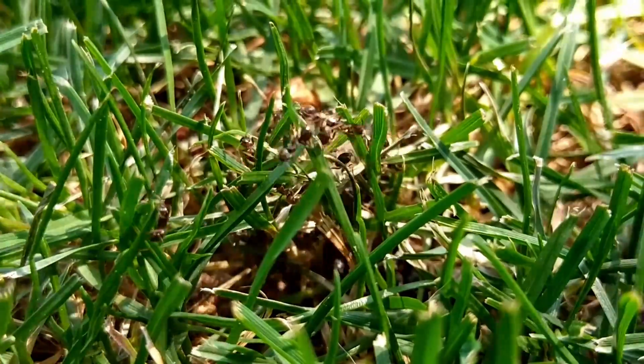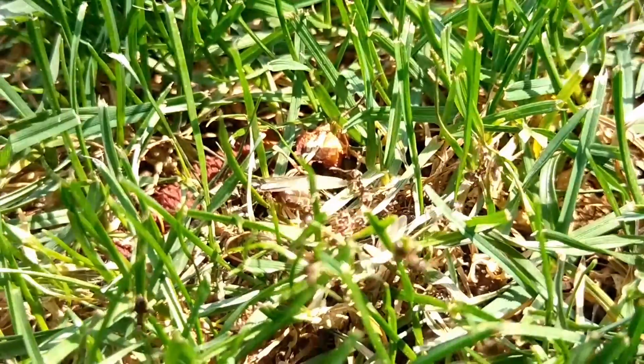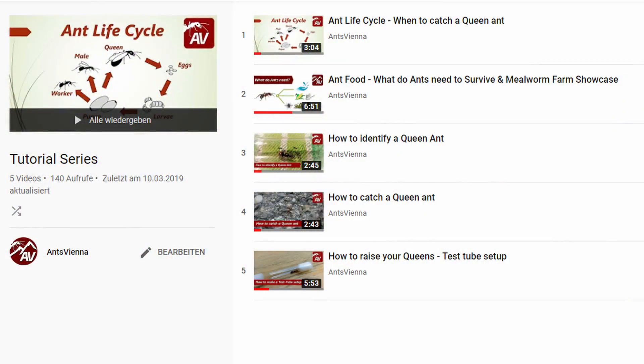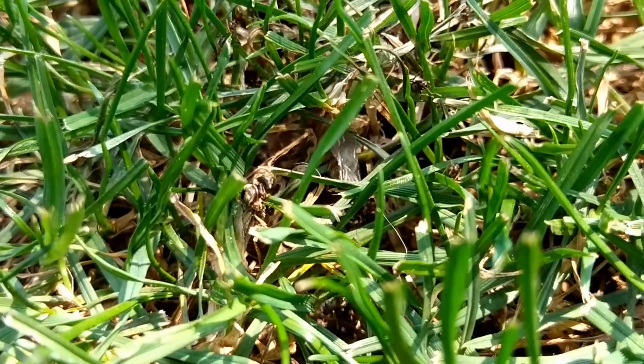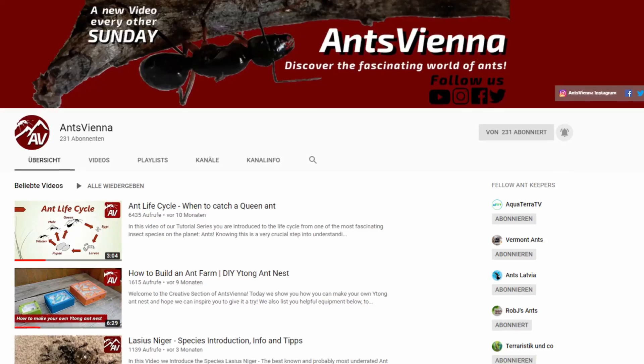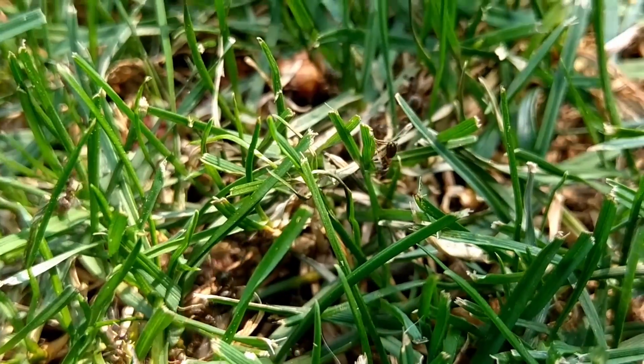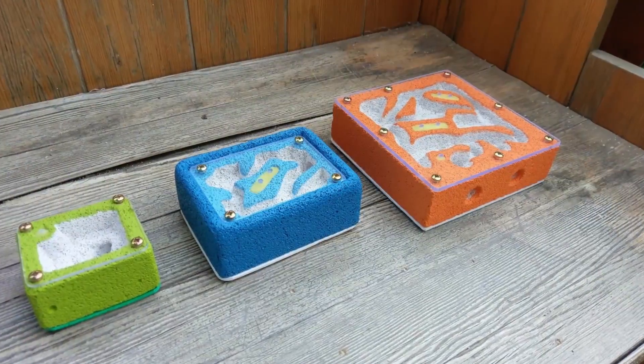If you are new to the ant keeping hobby, make sure to check out our tutorial series. There we go over everything you need to know about ants, starting with their life cycle up to nuptial flights as well as catching, raising and housing your ants. Also, make sure to subscribe to the channel since I tend to research and make info videos about every single ant species that I encounter and build formicaria for my colonies.